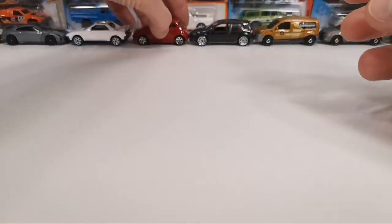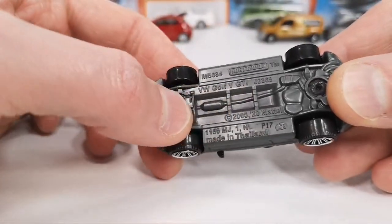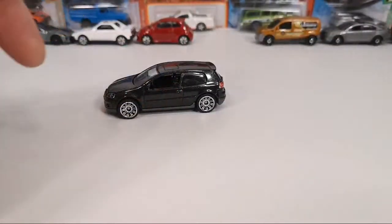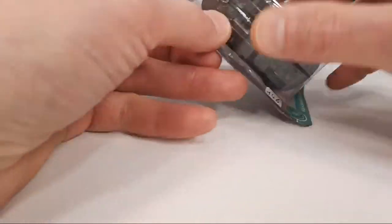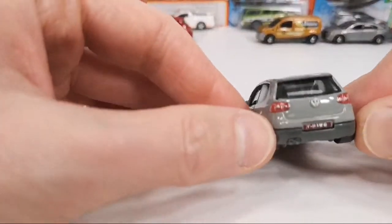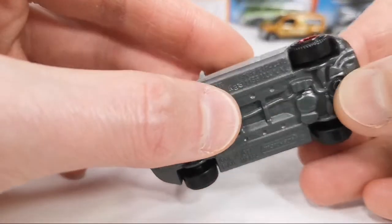I noticed that the VW Golf was retooled — it says 2020 copyright on the base. I'll show you what changed. Here is a previous release.